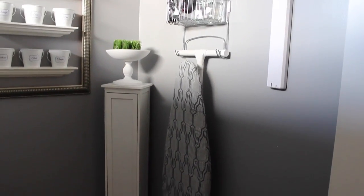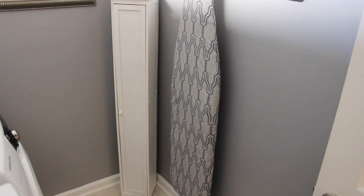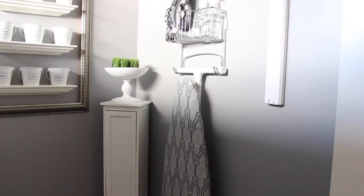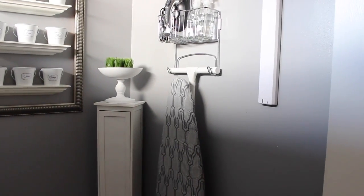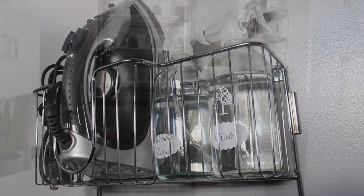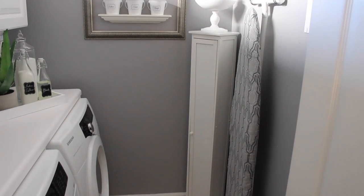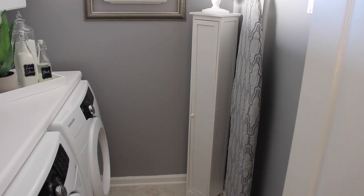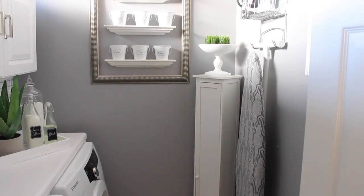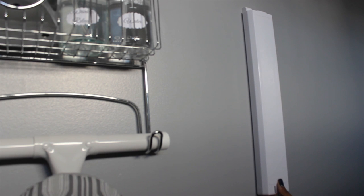Another thing that was important was to use that vertical space — mount as much as possible to keep it open but allow for storage. My ironing board is here and the iron is mounted above with the water and wrinkle release so we can easily get to it when we need it. It's out of the way but doesn't close in the space too much. Along with this slim little cabinet I have for all my aromatherapies and candles — it tucks away but doesn't overwhelm the space.